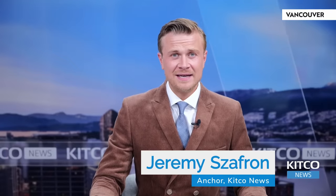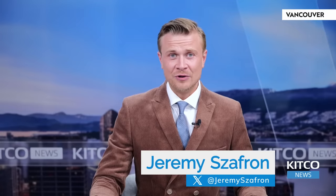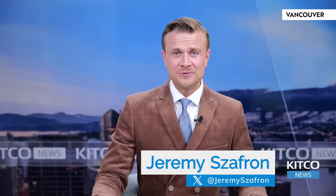Hey everyone, I'm Jeremy Safran and this is Kitco News. Don't forget to subscribe to our YouTube channel for all the latest in economic news. This week on Chart This with Gary Wagner, we're analyzing the latest trends and technical patterns in gold, silver, and we'll also touch base on oil.